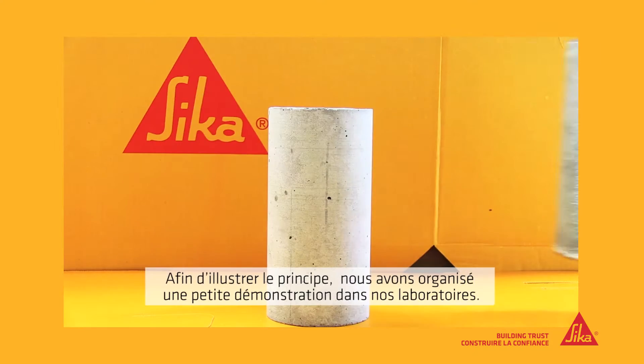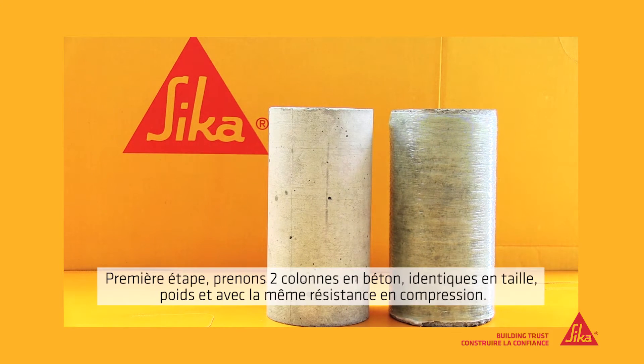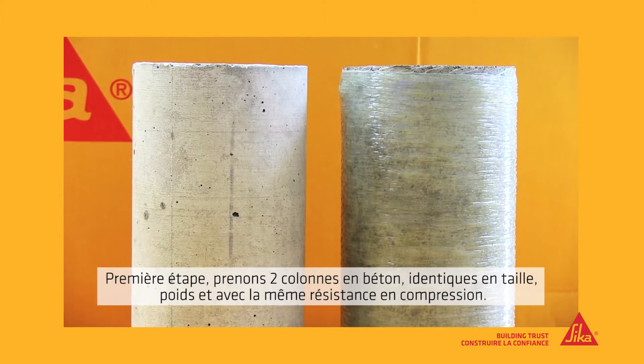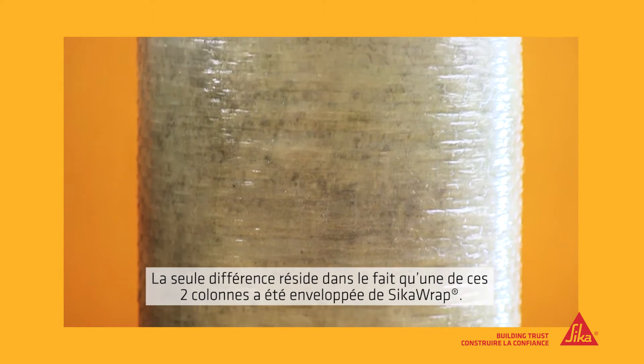To help show this, we set up a simple demonstration in the Seeker Laboratory. First we took two concrete columns, identical in their size, weight and compressive strength. The only difference being that one had been wrapped with Seeker Wrap.